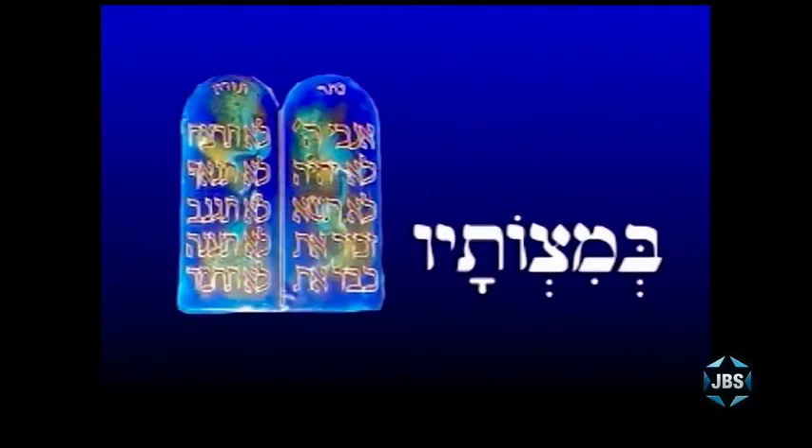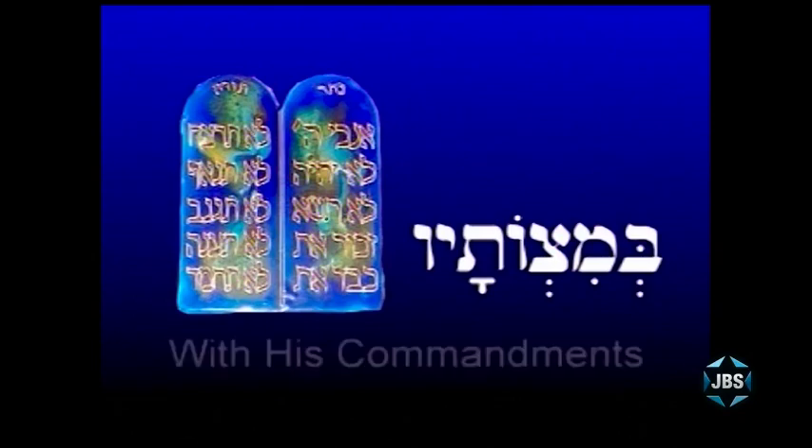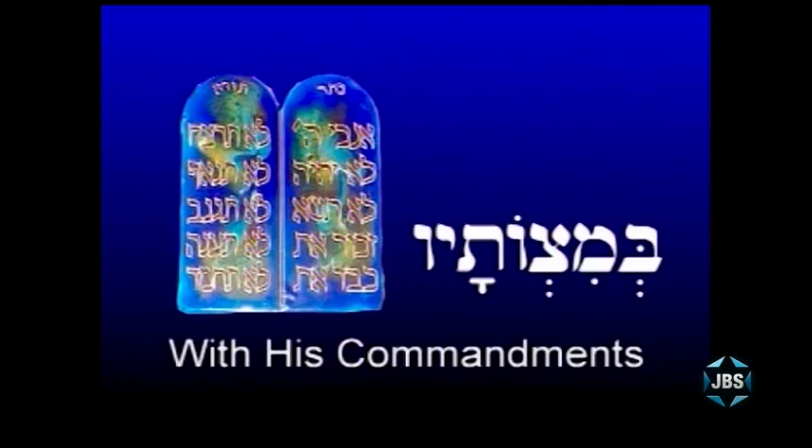B'mitzvotav is a word you know very well because you've heard it in so many blessings: 'Asher kid'shanu b'mitzvotav v'tzivanu' — who made us holy with his commandments and commanded us. Whatever the blessing commands us to do follows v'tzivanu. B'mitzvotav — a word you can now read and understand: with his commandments.